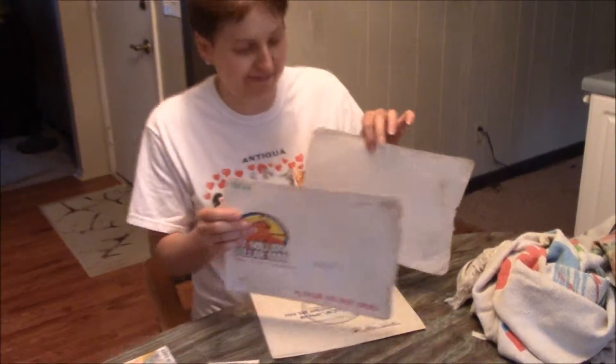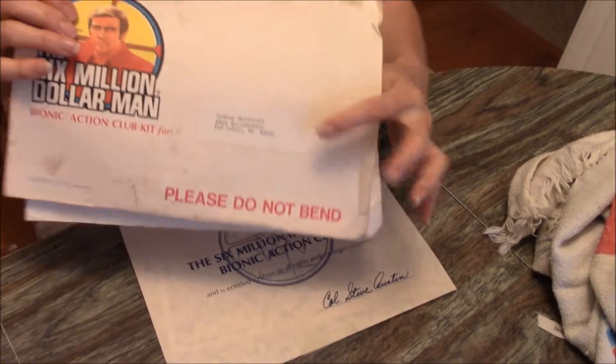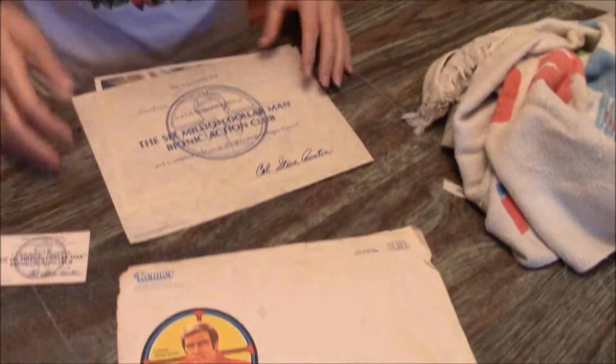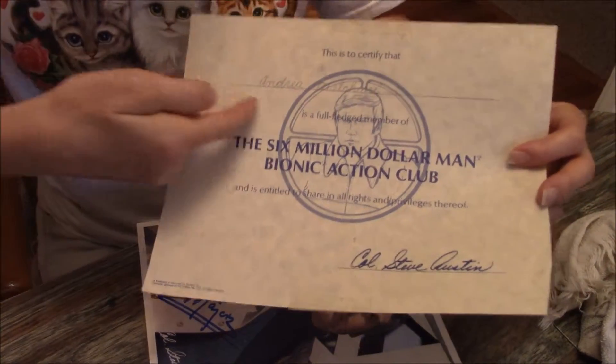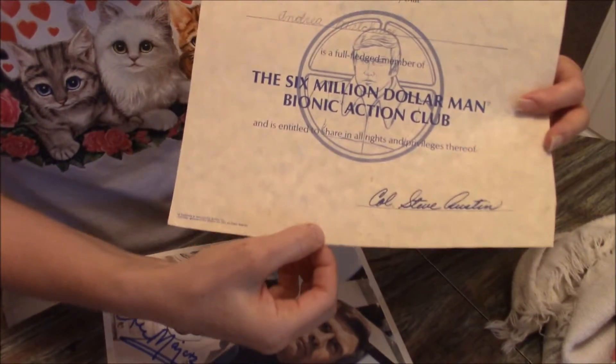This is the envelope. It's not in great shape — of course, I played with it. But anyway, this is the envelope here. It's got my original address that I lived at in the 70s. And then you received a certificate acknowledging your entry into the club, and I signed it. There's my name.